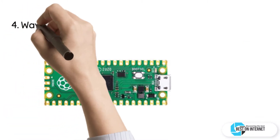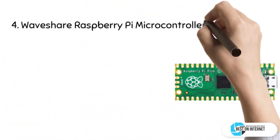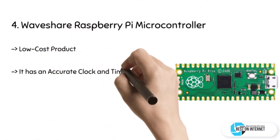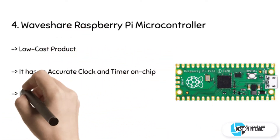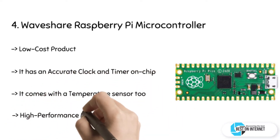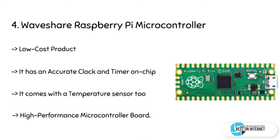The fourth product is the Waveshare Raspberry Pi Microcontroller. Waveshare Raspberry Pi Pico is a low-cost product. At the same time, it is a high-performance microcontroller board. It features a dual-core ARM Cortex M0 Plus processor, with flexible clock running up to 133 MHz. It has 264 KB of SRAM and 2 MB of onboard flash memory.